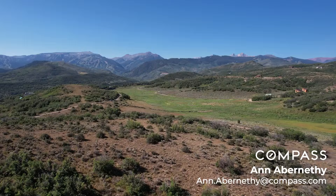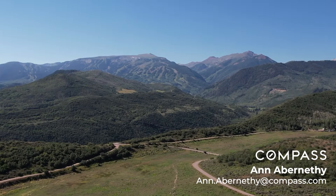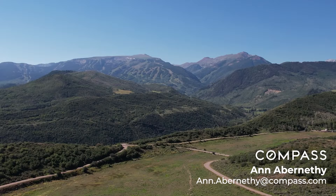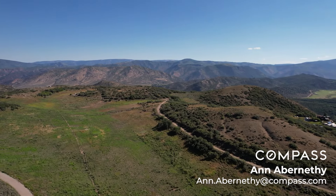Hi everybody, I'm Ann Abernathy. Welcome to Elk Mountain Ranch. Elk Mountain Ranch is 122 acres right in the heart of Old Snowmass. It's up on a mesa. You can see forever — the views are just outstanding.